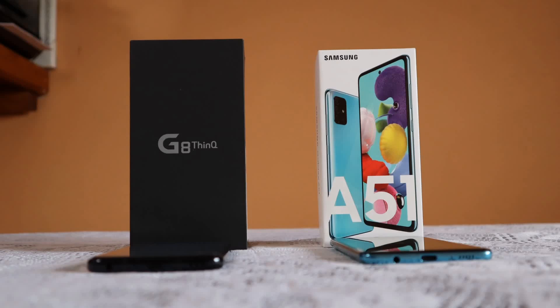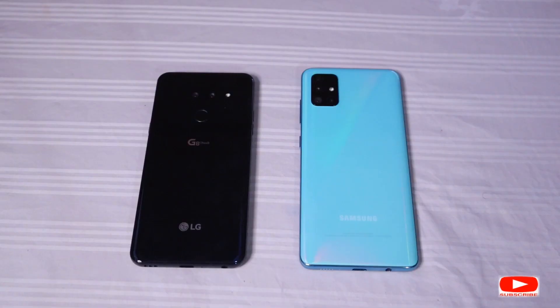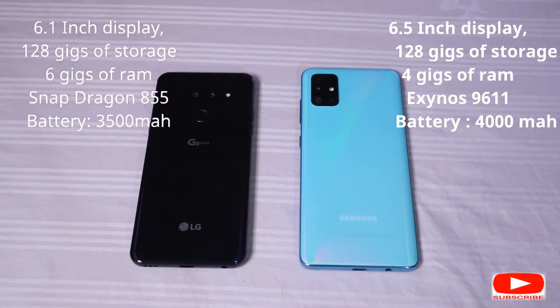The LG has a 6.1-inch AMOLED display — the first for the G series to have an AMOLED display. The Samsung Galaxy A51 has a 6.5-inch Super AMOLED display. They both have 128 gigabytes of storage. The LG has 6 gigabytes of RAM and is sporting a flagship processor — the Snapdragon 855. The A51 is sporting a mid-range processor, the Exynos 9611, made by Samsung itself.